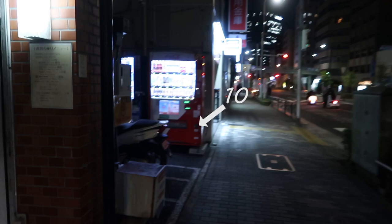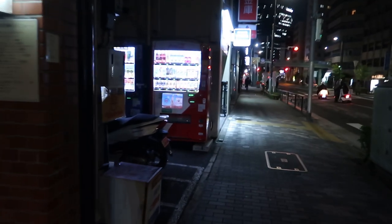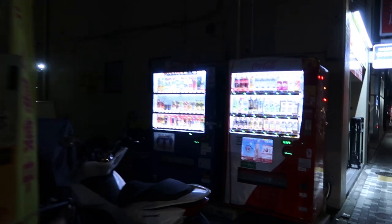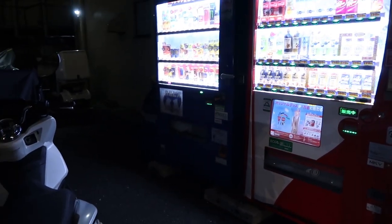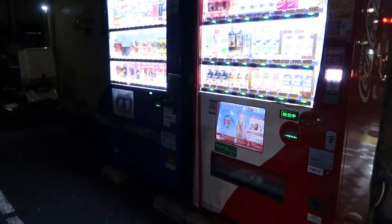I think that's number ten — and eleven. Ten and eleven right here. Man, seriously, we're not even halfway there yet and we're at eleven vending machines. My god.